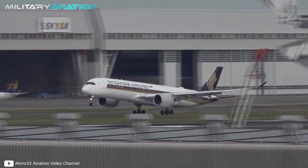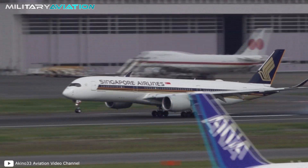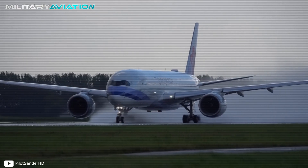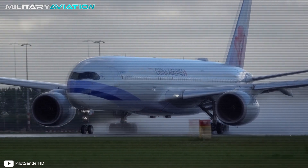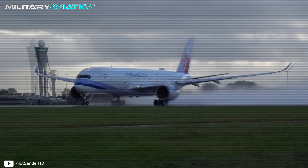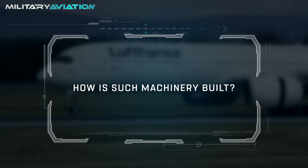In its most frequent version, the A350-900 has a maximum takeoff weight of 268,000 kg, and can exceed 300,000 kg in the case of the A350-1000. The landing gear must be able to support and mobilize these masses — the question is, how is such machinery built?